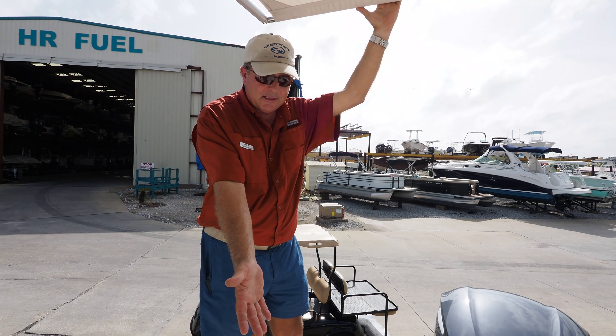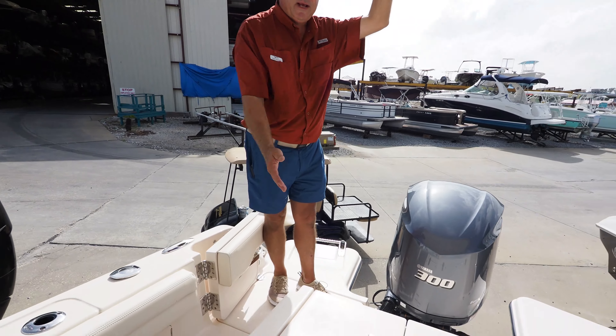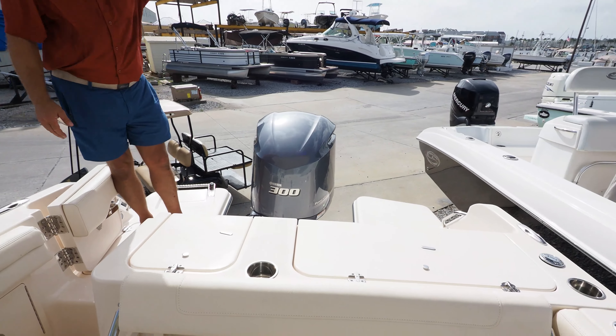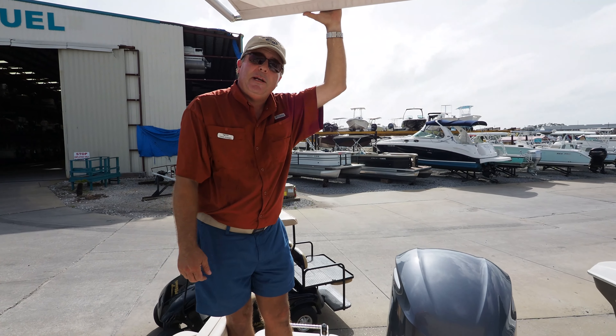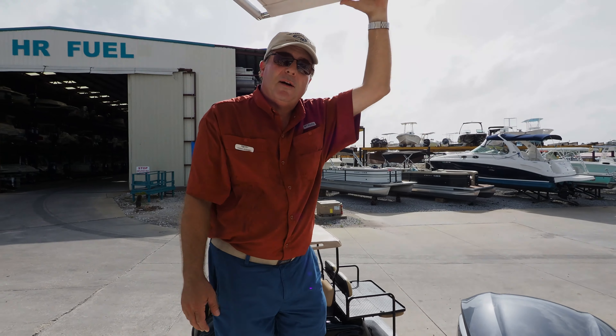There's also a very nice live well with plenty of room to keep the bait alive, and a good-sized fish box to get the catch home ice cold. Come by RE-MAX of Panama City Beach and check out this Grady White 235 Freedom.